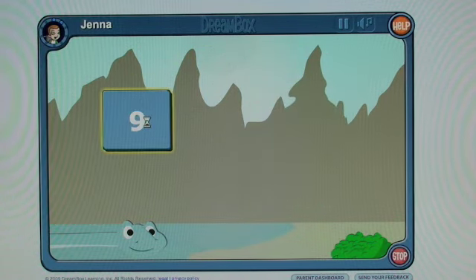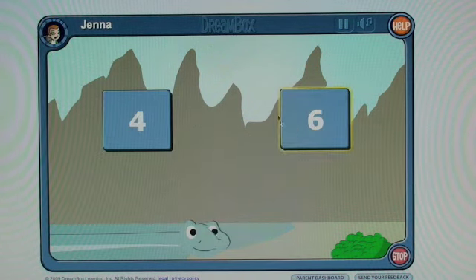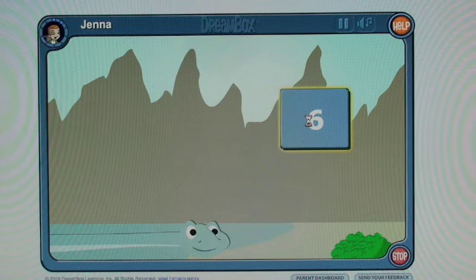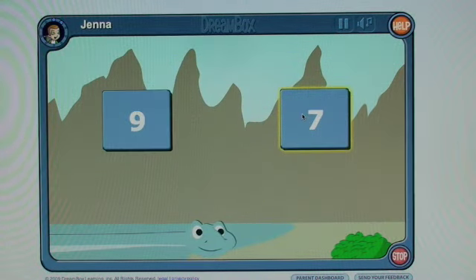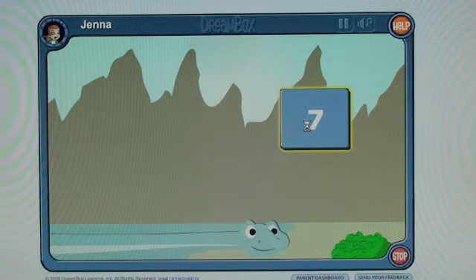Also, I like how the answers are shown against a subtle background and the targets are clear and highlighted when you roll over them. There's a lot to like with this particular activity in Dreambox Learning. Now I've gotten the last answer and my neck is getting longer and I finally get to see what's behind those leaves.